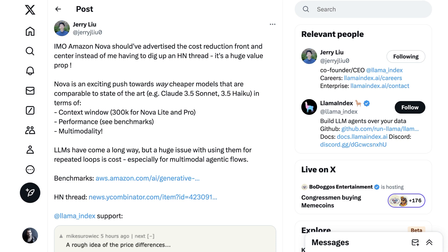Jerry Liu, the CEO of Llama Index, writes, 'Amazon's Nova should have advertised the cost reduction front and center instead of me having to dig up a Hacker News thread. It's a huge value proposition.' Nova is an exciting push towards way cheaper models that are comparable to the state-of-the-art in terms of context window, performance, and multimodality. LLMs have come a long way, but a huge issue with using them for repeated loops is cost, especially for multimodal agentic flows.